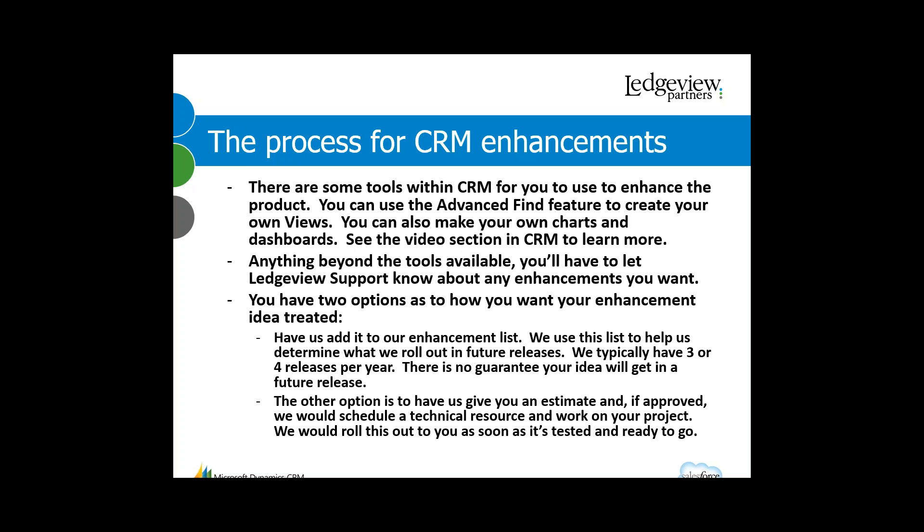The next process has to do with enhancements. CRM has some features you can use to tweak the system yourself. For example, there's a tool called Advanced Find that you can use to create your own views. You can share those views with other people, and you can also make your own charts and dashboards. There are videos in the video section of CRM that explain more about that, so you can do a little bit to tweak the system on your own.